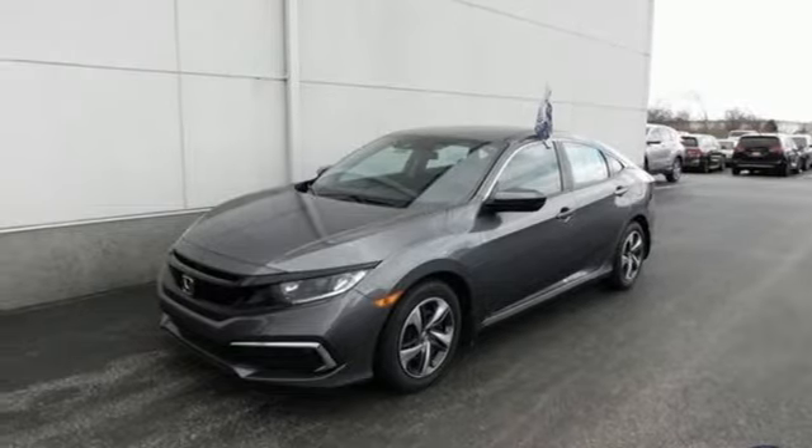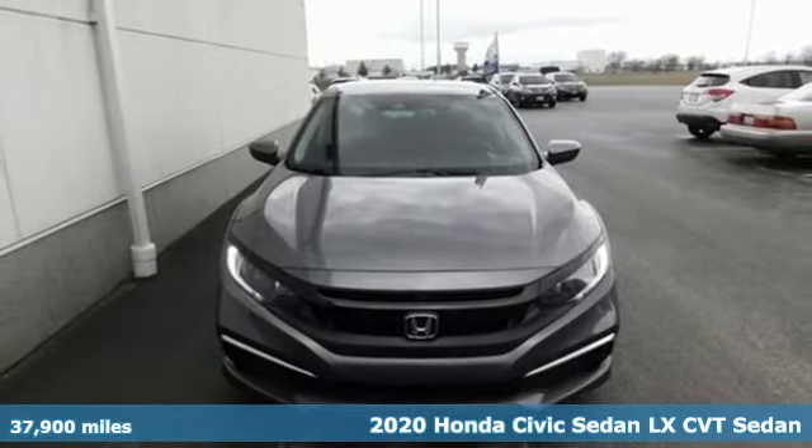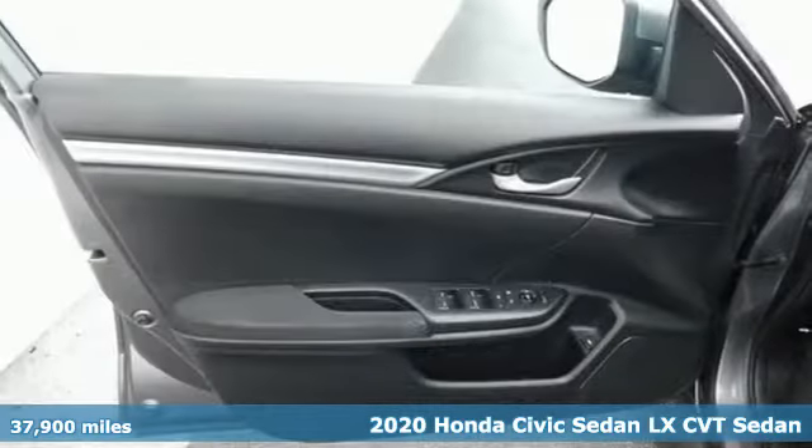Here's a 2020 Honda Civic Sedan. Get more mileage out of every drive with this Civic. It comes with great features you'll love.